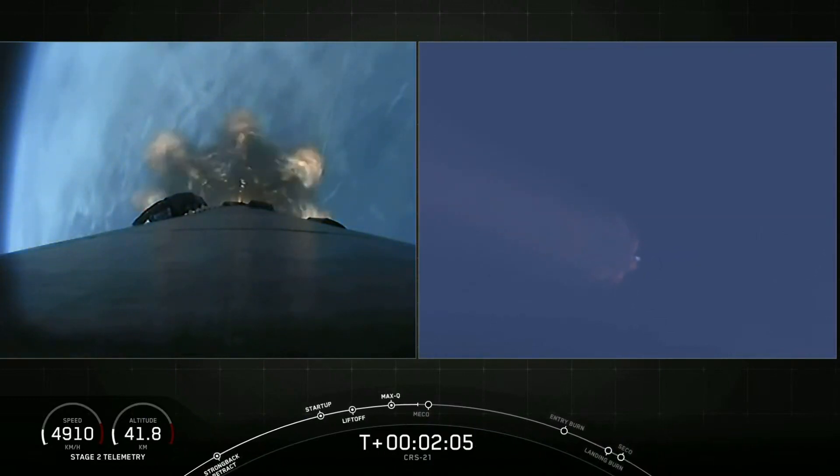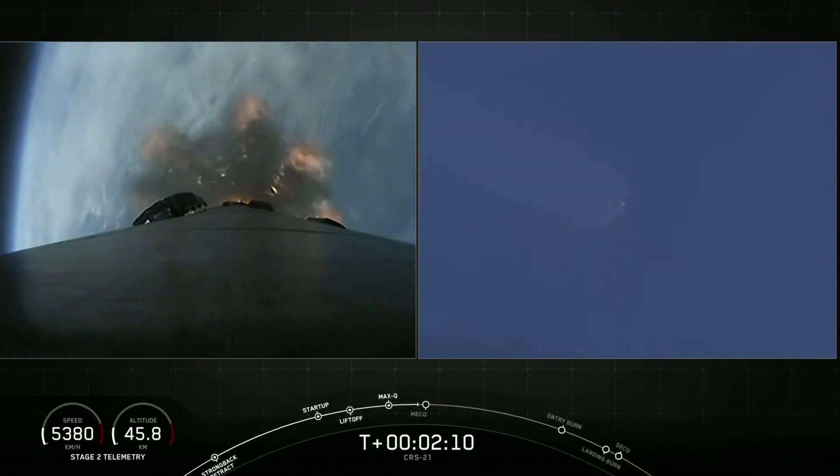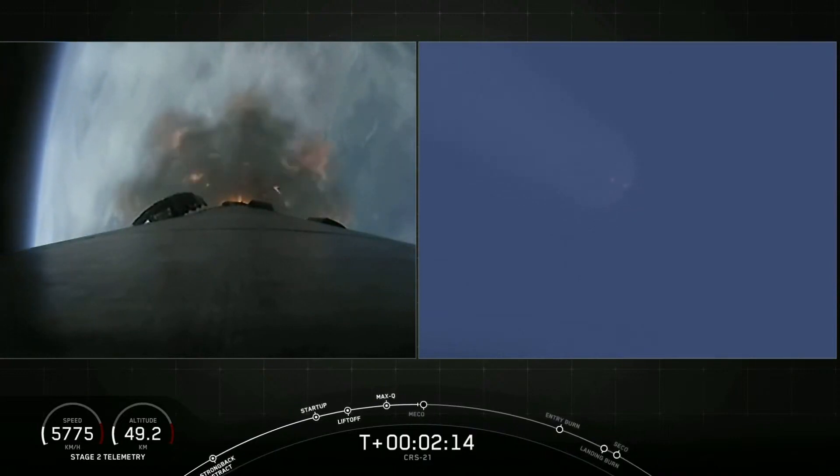That is Main Engine Cutoff, stage separation, followed by second engine start on the second stage. Main Engine Cutoff should happen around the T-plus 2 minute and 31 second mark.